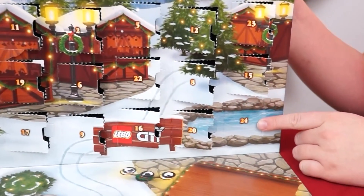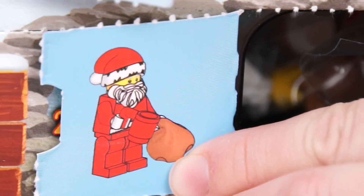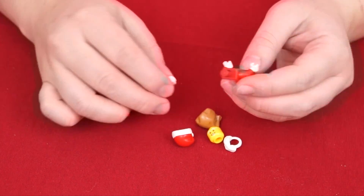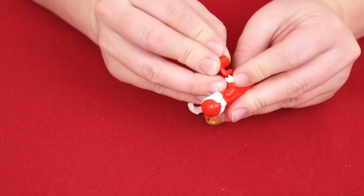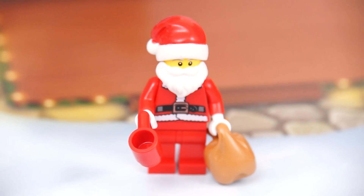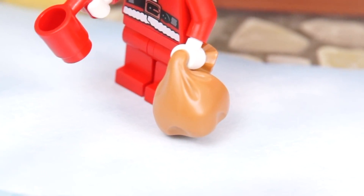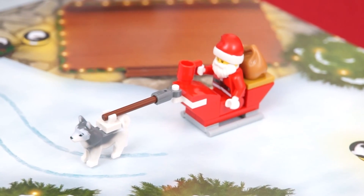Look, our very last door on this one! I wonder what it's going to be? It's Santa Claus! How cute is this little Lego Santa? He's got a long white beard, and of course his red suit and hat. He's carrying a sack of toys and a cup of hot cocoa! Come on Santa, let's get in your sleigh — it's time to deliver all those presents!